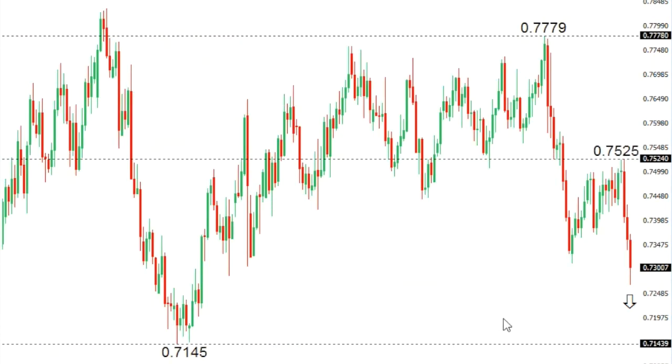Aussie dollar. Aussie now has pressure to the downside as the market takes out recent support, with accelerating declines confirming a lower top at 75.25, and accelerating declines towards next key support at 71.45 further down.